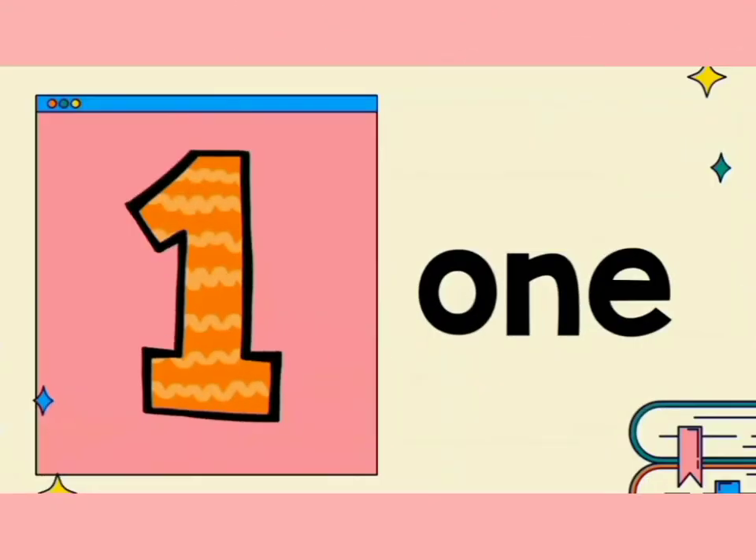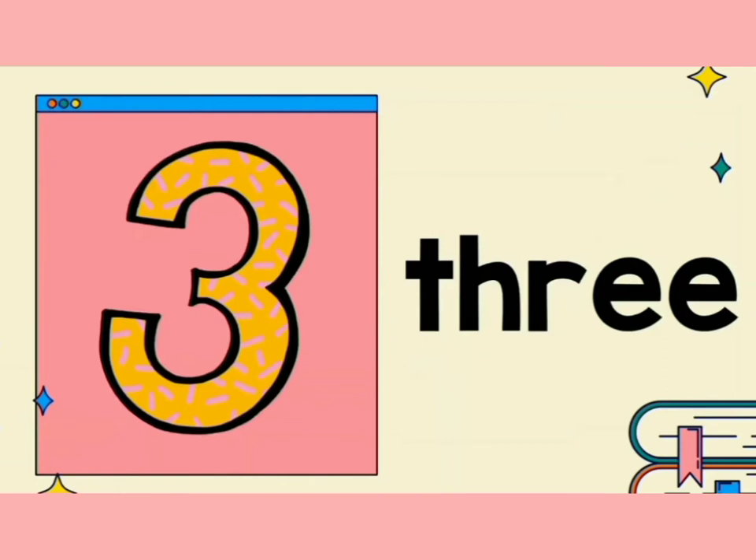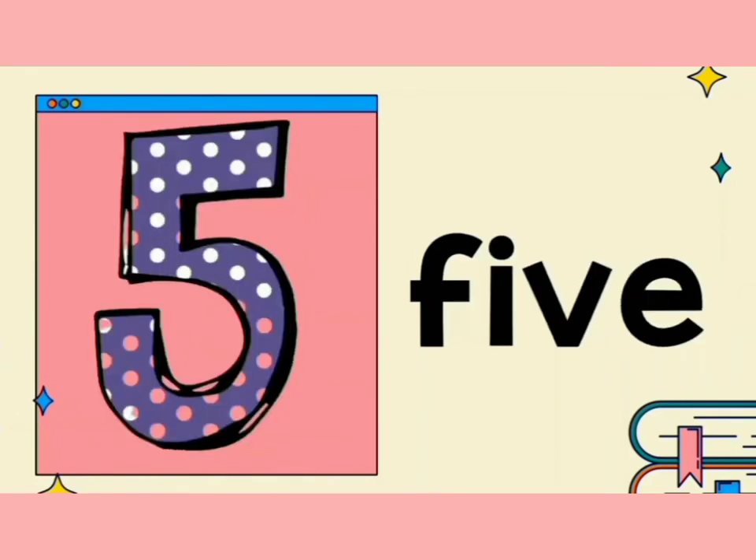1. O, N, E. 1. 2. T, W, O. 2. 3. T, H, R, E, E. 3. 4. F, O, U, R. 4. 5. F, I, V, E. 5.